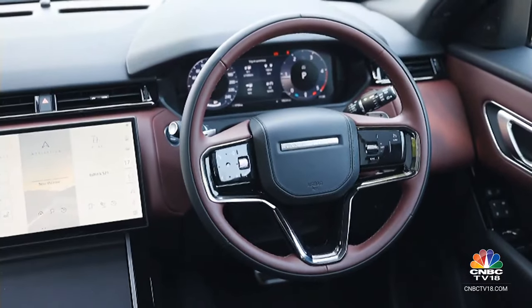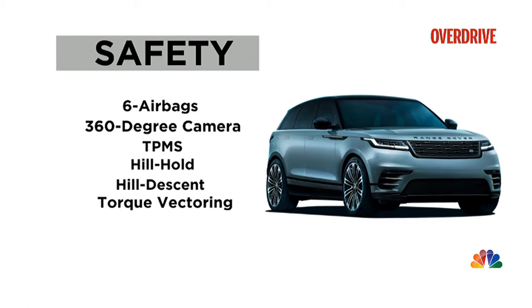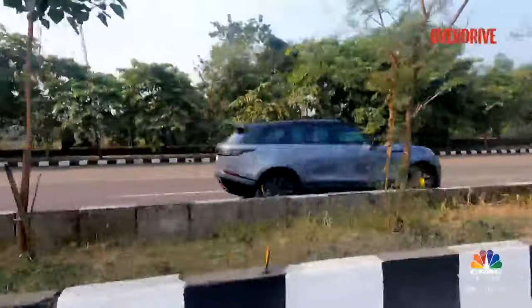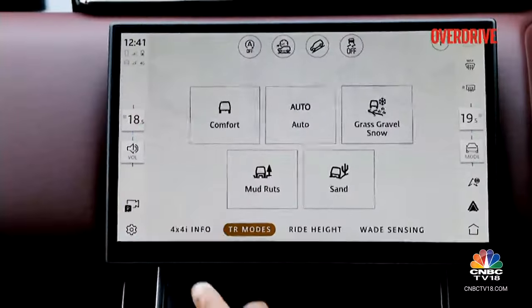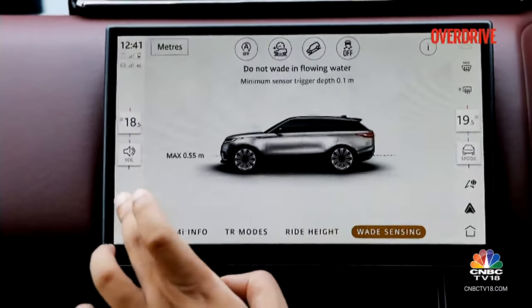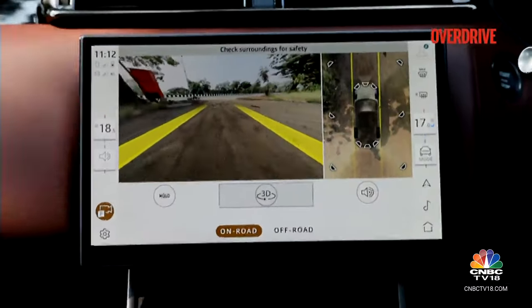Safety could have been given more attention — there are no ADAS features and you get 6 airbags as standard. There is a crisp set of 360-degree cameras, TPMS, hill hold, hill descent control and torque vectoring by braking. As expected from a Range Rover, the Velar will go quite some way off-road despite its prim exterior — you get all-wheel drive with the central locking differential, terrain response with weight sensing, two off-road ride height settings, and the transparent bonnet feature are the highlights.